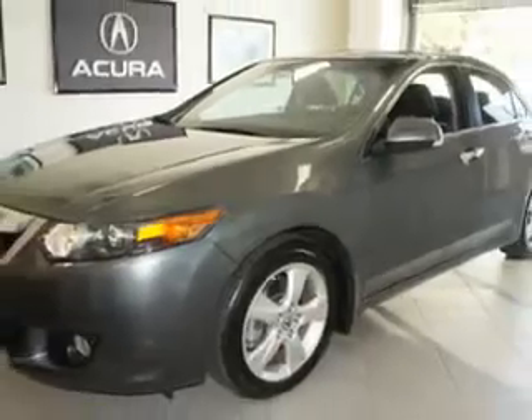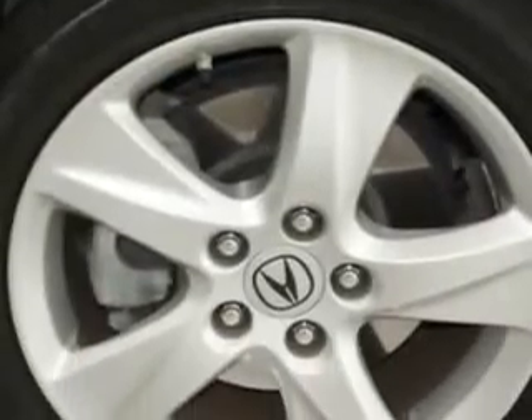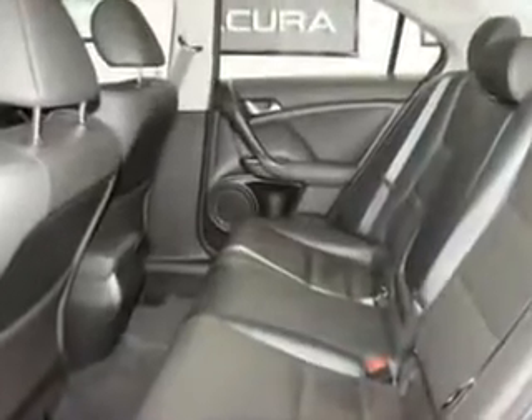Enjoy an impressive 30 miles to the gallon on this great car with features like navigation system, power sunroof, leather upholstery, cruise control, power steering, power door locks, power windows, and much more.